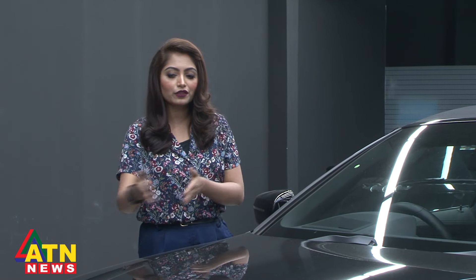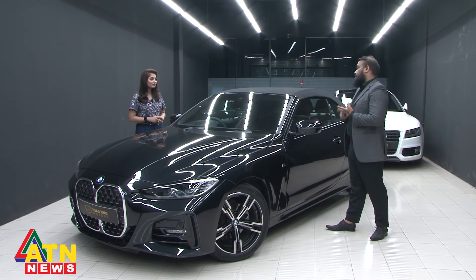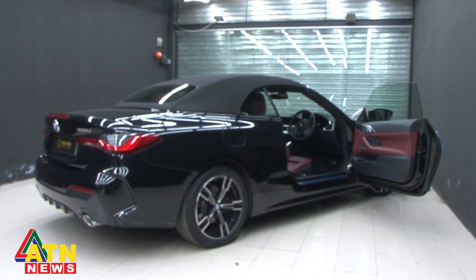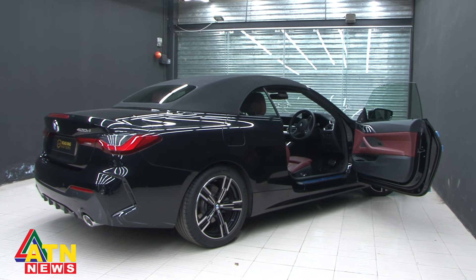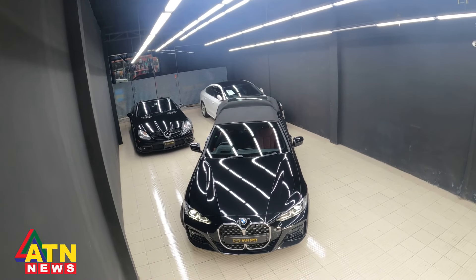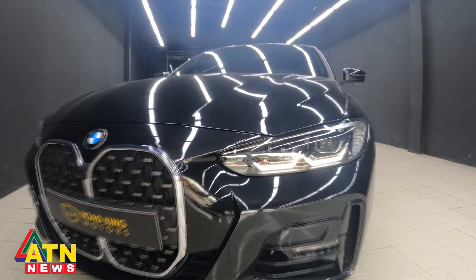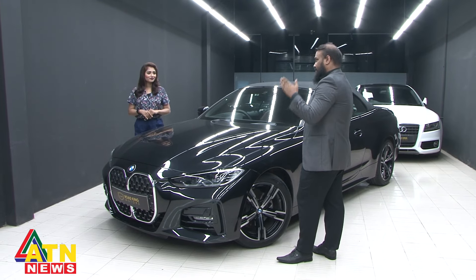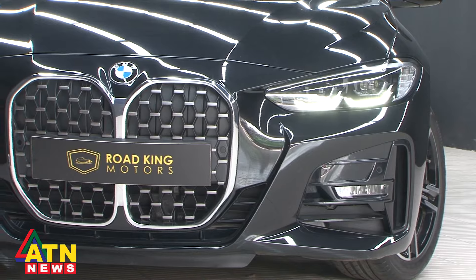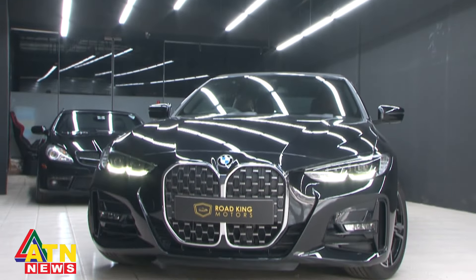You should know that this is a beautiful BMW. This is the only unit of the BMW 4 Series, specifically the 420D, imported by Road King Motors in Bangladesh. It has a 2021 model with all the advanced technologies and visual upgrades — they are very futuristic. BMW's signature design language features the BMW Kidney Grill, and on this car, the Kidney Grill is filled in.